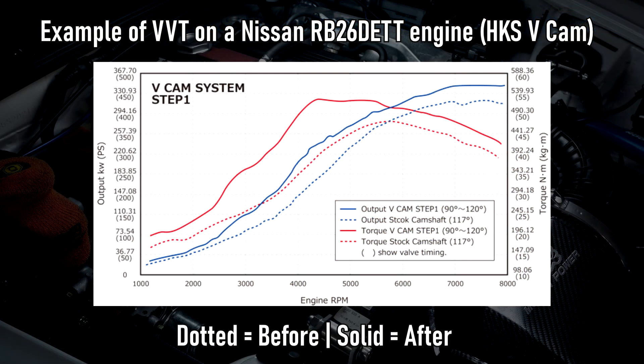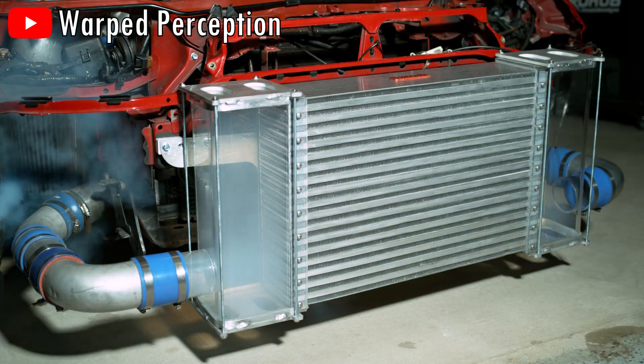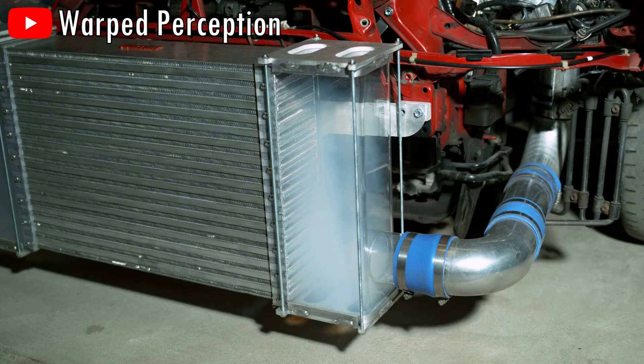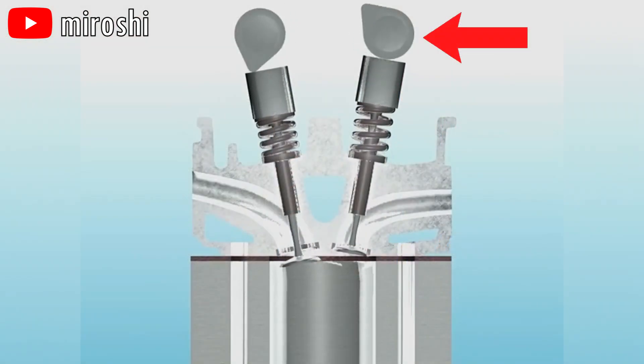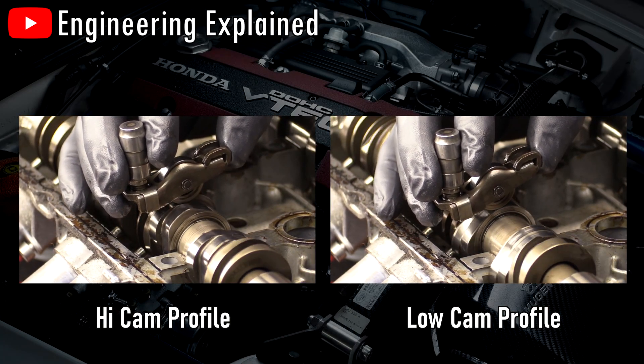This adjustment of valve timing allows engines to perform better, not just at high RPM, but also improve low RPM performance. Now, what about variable valve lift? With VVT, we covered the issue of air not getting into the combustion chamber in time, but there are more ways of increasing the air that goes into the combustion chamber. Those camshaft lobes from earlier — the height of those lobes determines how much the valves open.